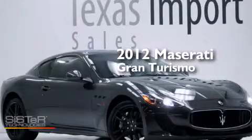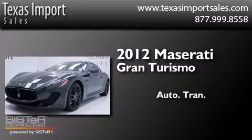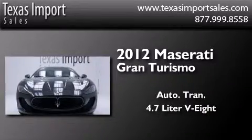This is a 2012 Maserati Gran Turismo. This coupe has an automatic transmission and a 4.7 liter V8.